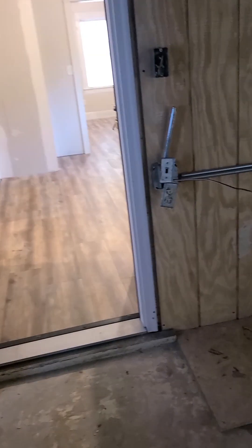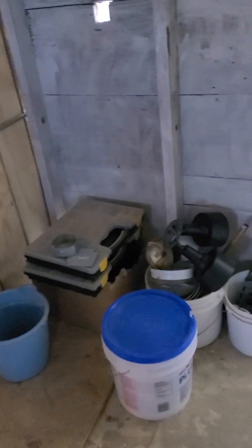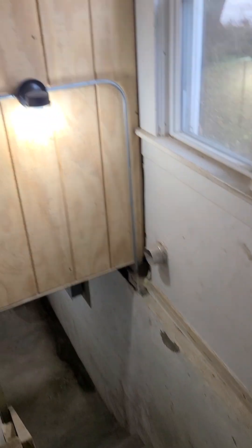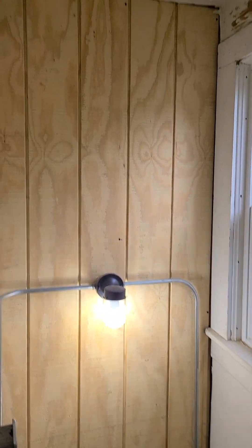Now entering our back porch area and we're looking sort of cleaned up in here. Got our guest seating leaning against the wall. I don't think I showed you — we got a stairwell light. Look how cute that is.